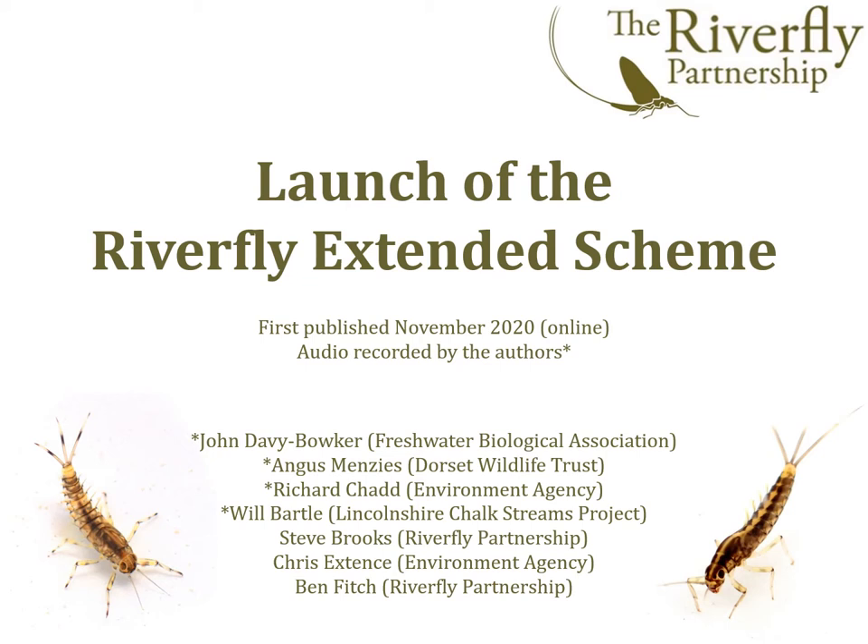Seven people have worked on the new scheme over the last few years. Four of us will present the scheme and I'm now going to hand over to Richard Chad from the Environment Agency, who is going to start us off by telling us why the new and extended scheme was needed.